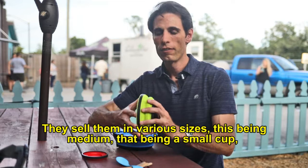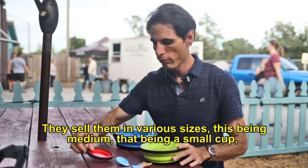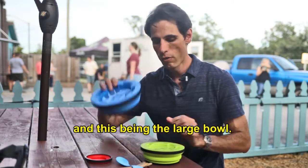They sell them in various sizes — this here being the medium, that being a small cup, and this being a large bowl.